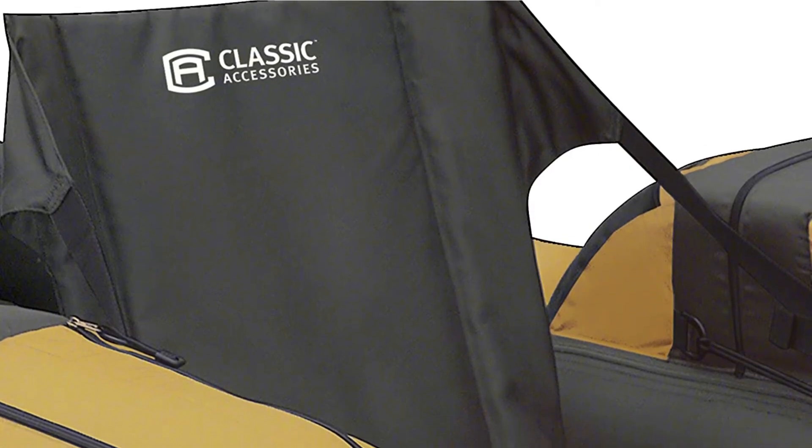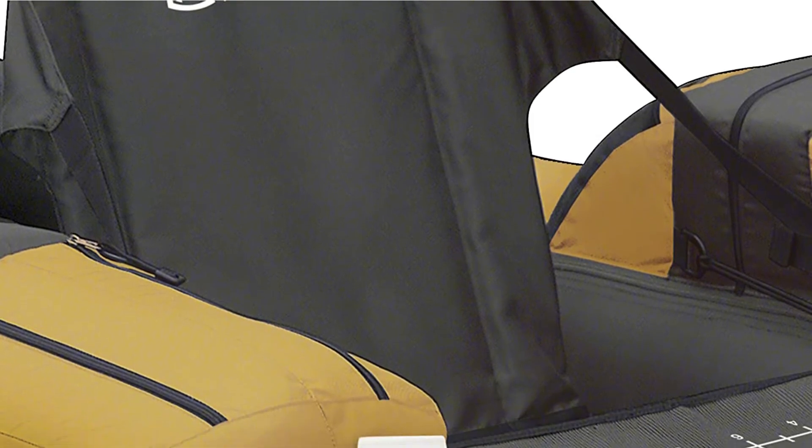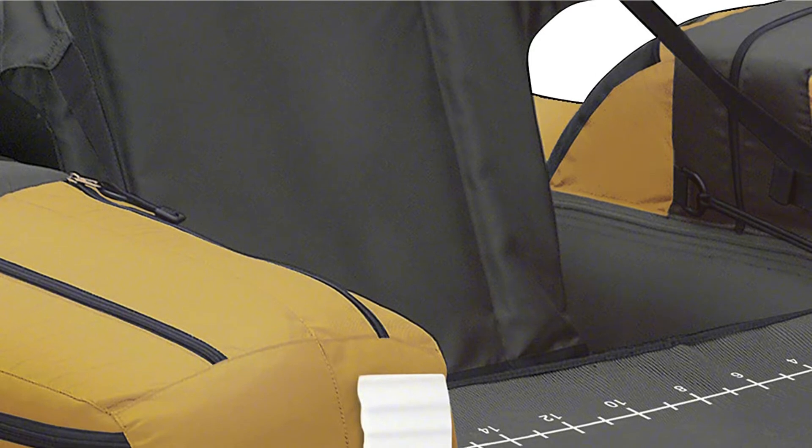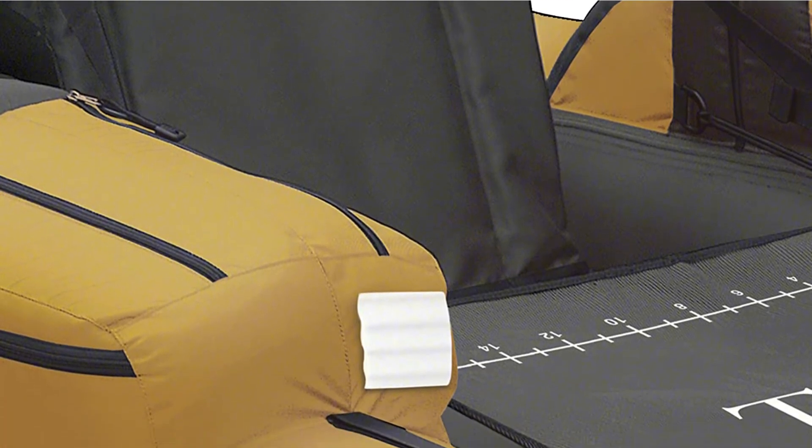A fishing apron with a fish ruler is included to keep your fly line organized and track the size of your catch. For added support, the seat has a high back rest and is cushioned for comfort. Take still water fishing to the next level with this float tube.